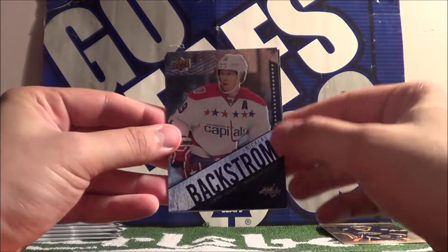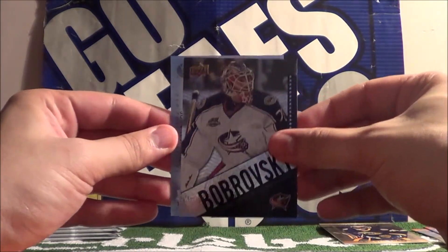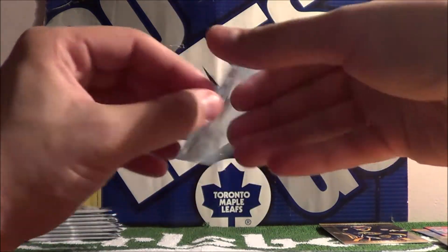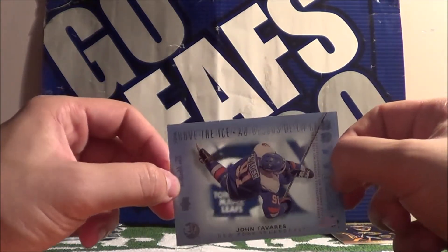Nicholas Backstrom, Sergei Pabrowski, and Above the Ice — Jonathan Tavares. Nice see-through card.